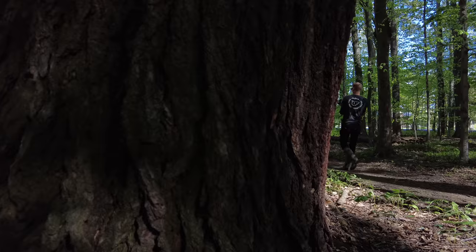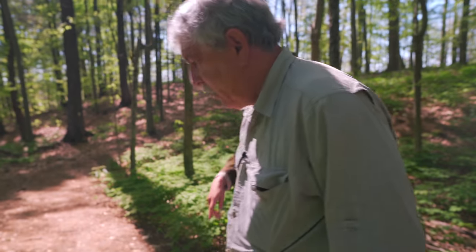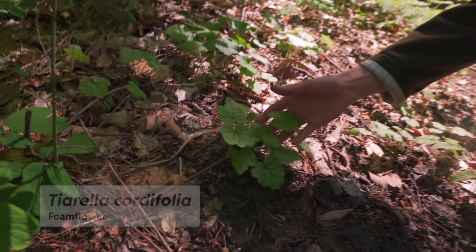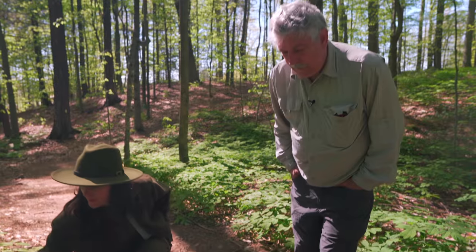There are some grape vines over here. No invasive oriental bittersweet? No — I see it through Pennsylvania but not here. There's some foam flower — yes! I noticed it was blooming in New York City but it hasn't bloomed yet here.